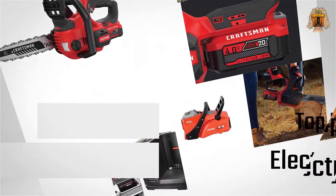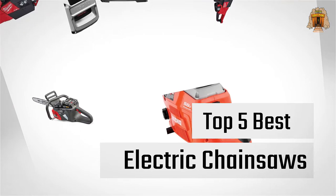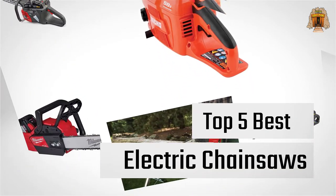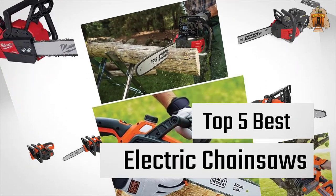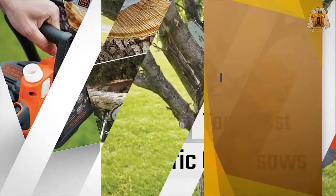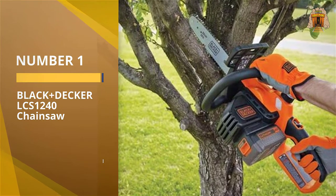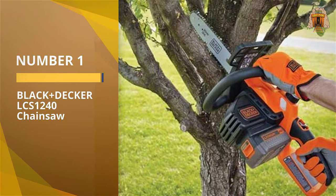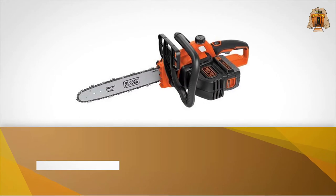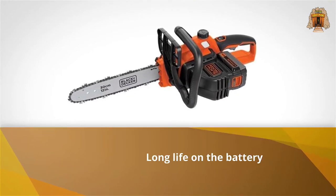If you are looking for the best electric chainsaw, here is a collection you have got to see. Let's get started. Number one, most popular: Black+Decker LCS1240 chainsaw. This Black+Decker 20-volt is a brilliant chainsaw for getting those smaller jobs done.